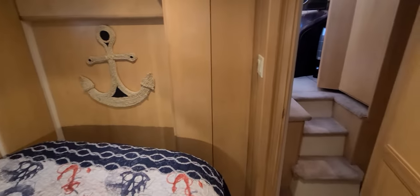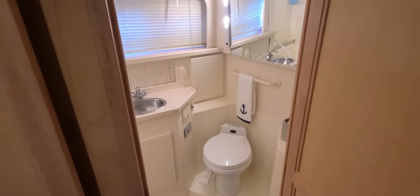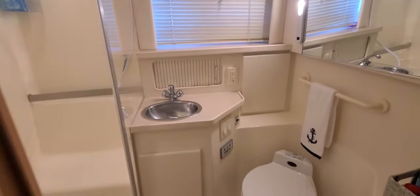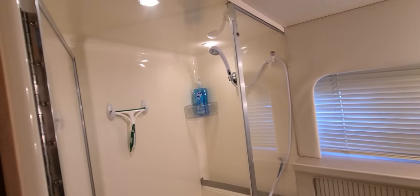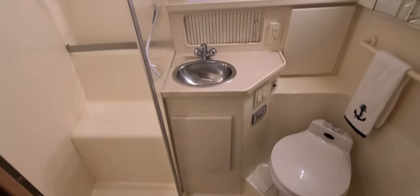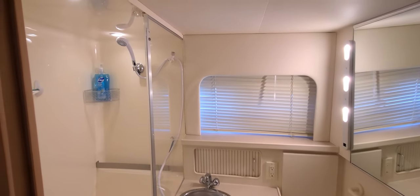Of course you have your own head back here. The aft head has a vacuum flush toilet, towel bar, stainless sink, and very nice lighting. Take a look at the shower — a very cool glass door shower with a seat in there, nice flooring that's easy to keep clean. Just a very sharp looking setup on this 355.